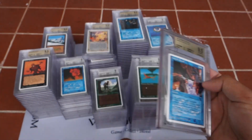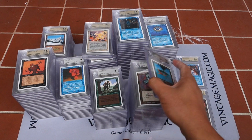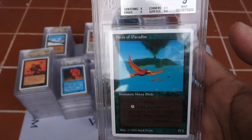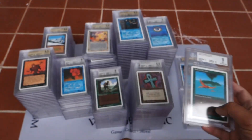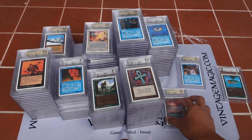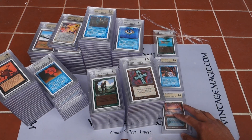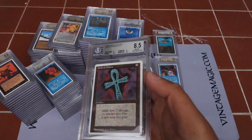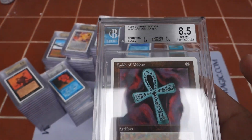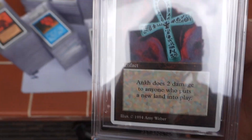If you're looking to purchase any of these cards, just contact me at vintagemagic.com — go to 'Contact Us' and we can talk about a possible deal and pricing. The Summer Magic set is probably one of my favorite sets of all time. I know it's one of the most difficult sets to ever actually complete because it's so rare, and there's been a lot of speculation about how many are out there.